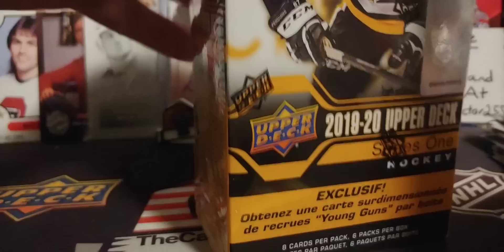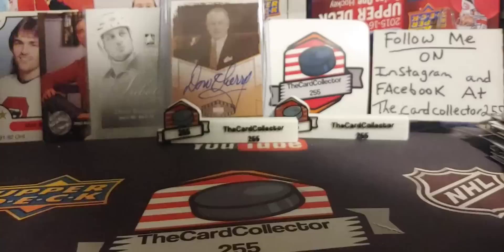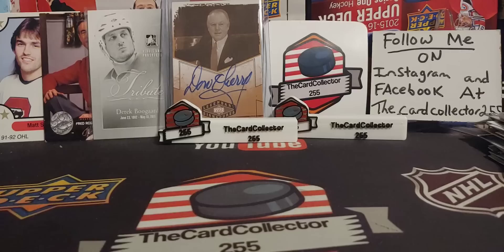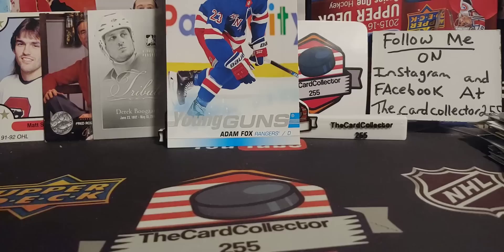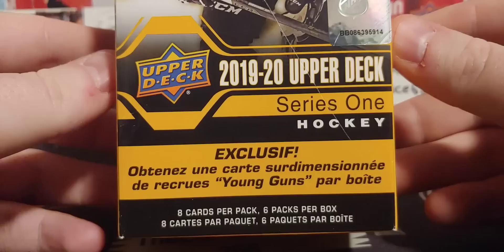Never opened that before. Now let's go — a box of 1920 Series 1 in Edmonton. People are selling these boxes for $100 a box, which is absolutely crazy. Our Jumbo Young Gun is an Adam Fox — I always forgot about those Jumbo Young Guns. Eight cards per pack, six packs per box. Looking for the Hughes — the car canvas, the Hughes Young Gun. Wouldn't mind a Quinn Hughes Young Gun.